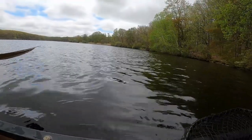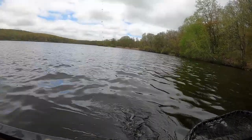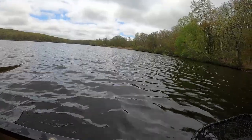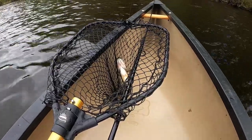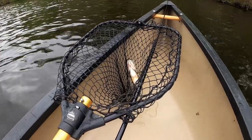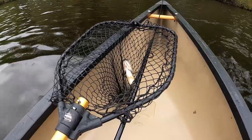A little windy today folks, but I had to get out because the temperature is nice — 70 degrees. Got a taste of summer already. I hope you guys and gals are getting out also — paddling, fishing, or whatever you like to do in nature.